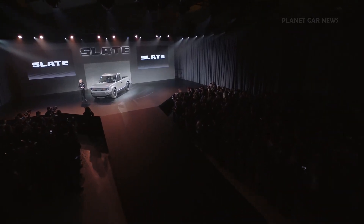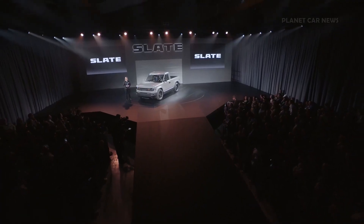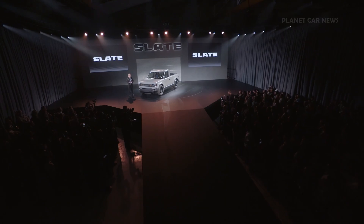And our truck will be made here in the USA as part of our commitment to re-industrializing America. To tell you more about our truck, I'm honored to introduce Slate's head of design, Tisha Johnson, and Slate's head of engineering, Eric Kuiper.